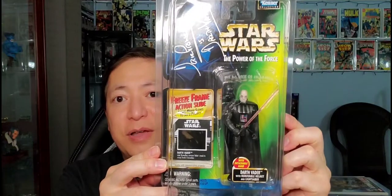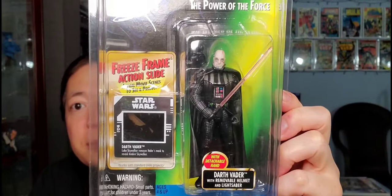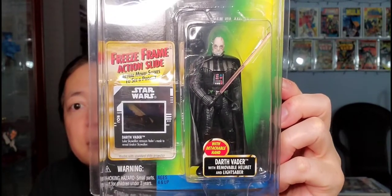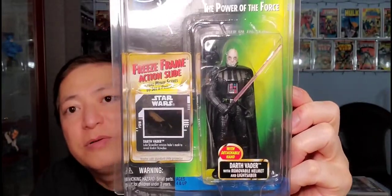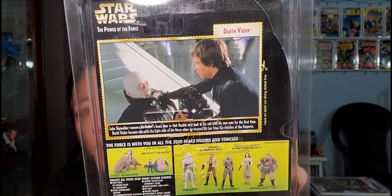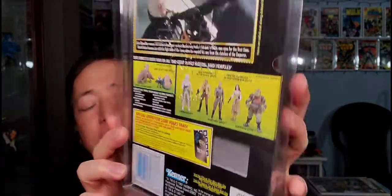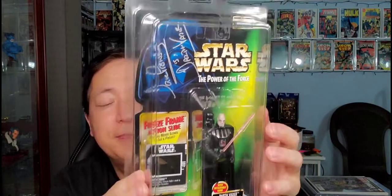First up, you have Darth Vader. Love Darth Vader — he's my favorite villain in the Star Wars universe. This one is autographed by David Prowse, the actor who played Darth Vader. This also has a freeze frame action slide. It's Darth Vader with removable helmet and lightsaber. That is their freeze frame picture right there. This one came out in 1997.